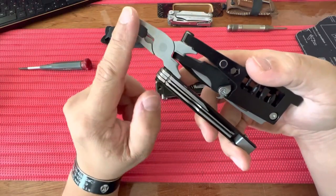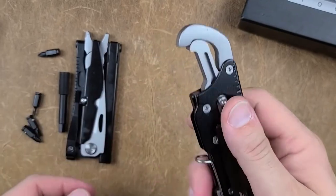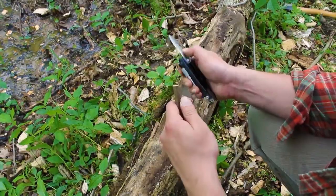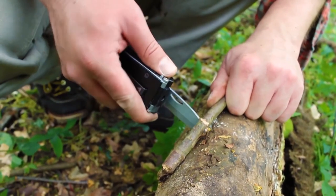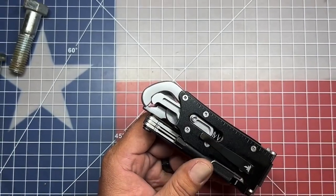They also offer a convenient folding design. When not in use, the tool can be easily folded and anchored, ensuring safe storage and preventing accidental injuries. This compact and sturdy tool is designed to handle various tasks, whether you're camping, hiking, or working on projects around the house.